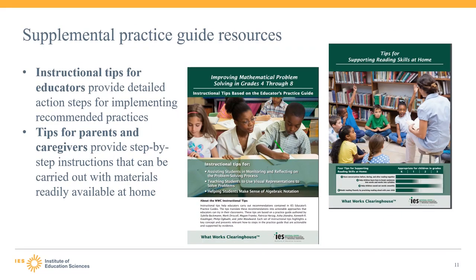Outside of the guides themselves, the WWC website also includes a range of supplemental resources from the practice guides for educators. The supplemental resources draw on the same evidence and panel expertise as the practice guides, but package information in new ways that may be particularly useful for educators or others like parents and caregivers. The goal of these supplemental materials is to provide actionable, short resources for educators, recognizing the many demands on educators' time. One of these resources is instructional tips for educators, which highlight a few of the recommended practices in more detail. Each practice has a few tips with actionable steps, specific examples, and in some cases sample conversations between teachers and students.